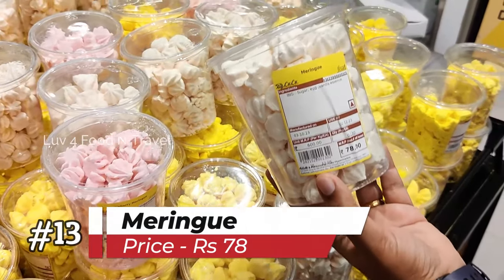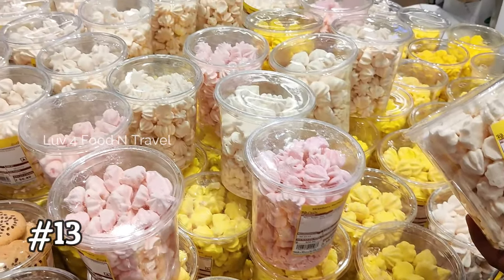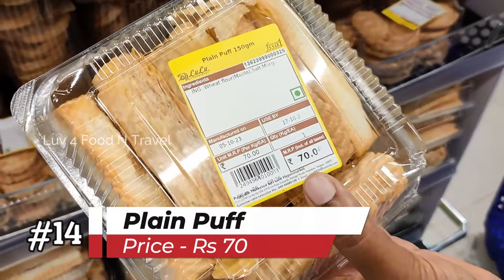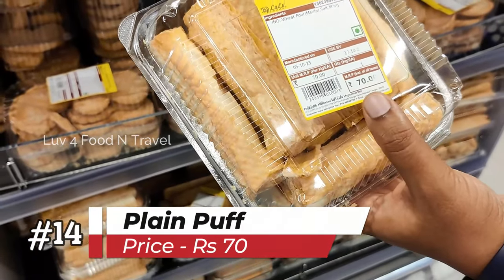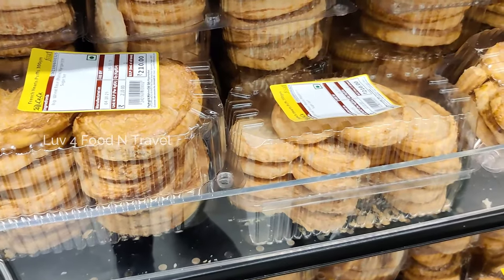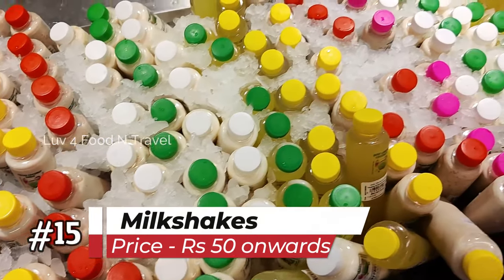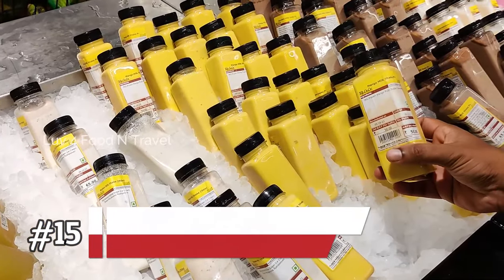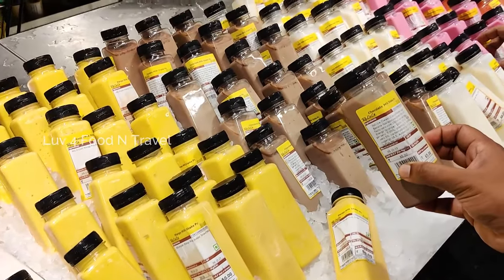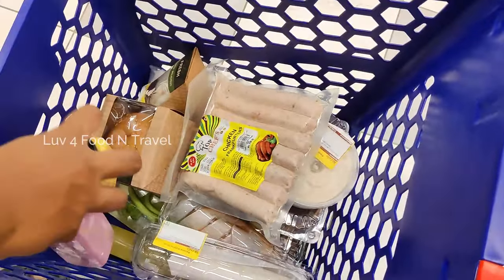Then we came across meringue, made of sugar, egg and vanilla essence, priced at Rs 78 for a box, also available in strawberry and lemon flavours. A pack of plain puff was priced at Rs 70 — a great combination with hot piping chai. Near the billing section was a huge milkshake counter. Different flavours like mango, chocolate, litchi, badam and many more were available from Rs 50 onwards. We took mango and blueberry milkshake and placed them in the cart.